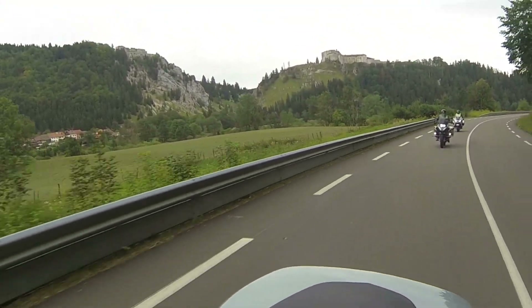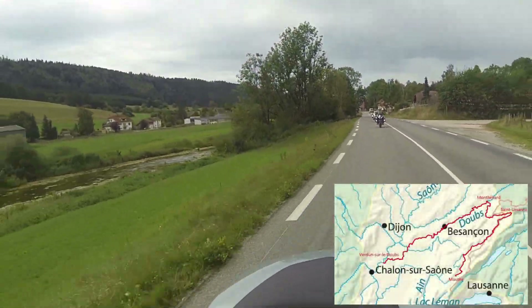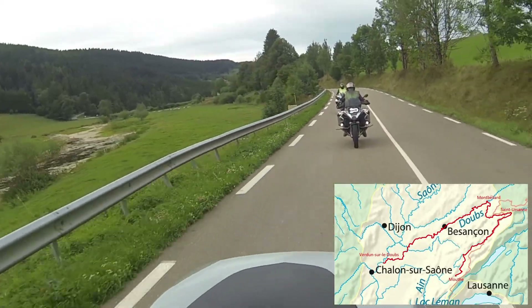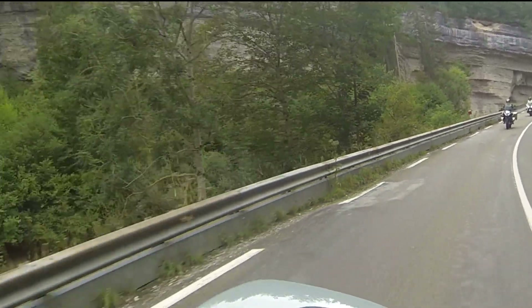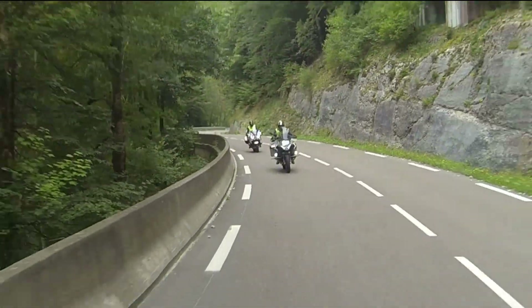From the source near Mousse we follow the Doubs river downstream. The special thing about this river is that it is 453 km long, but its source and mouth are only 90 km apart from each other. Halfway between Pontelier and Morton the Doubs forms this beautiful gorge.